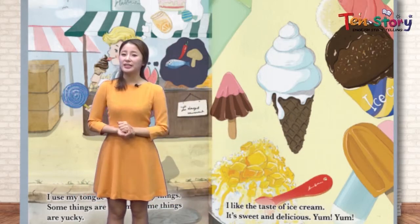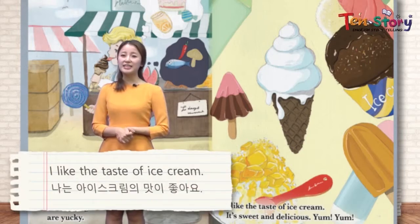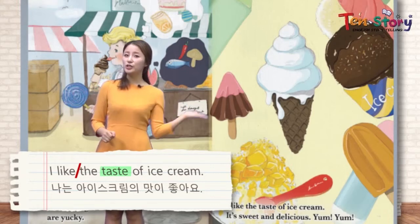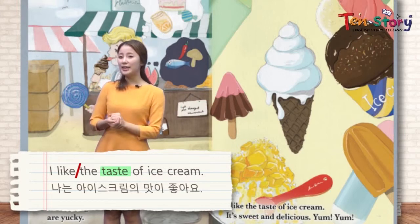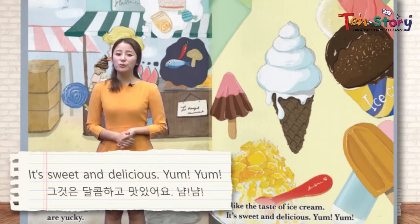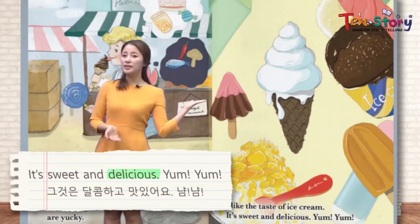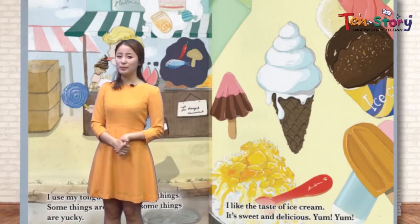There are so many ice creams in this picture — popsicle, corn ice cream, even bingsu. I like the taste of ice cream. 우리 모두 다 아이스크림을 좋아할 것 같은데요. Which one is your favorite? Personally, 선생님은 I like bingsu the best 빙수가 제일 좋아요. It's sweet and delicious 달콤하고 정말 맛있어요. 'Yummy' is an expression children use; adults say 'delicious.' Ice cream tastes delicious, right?